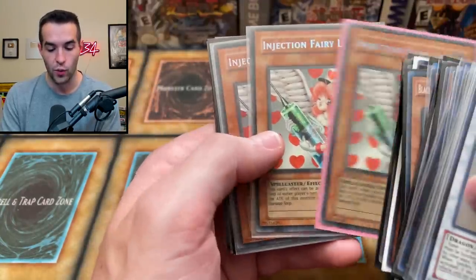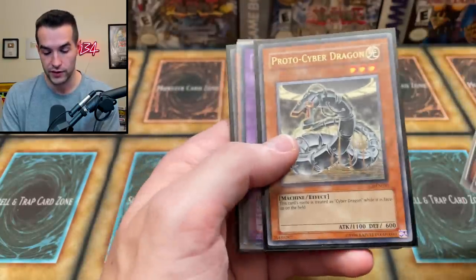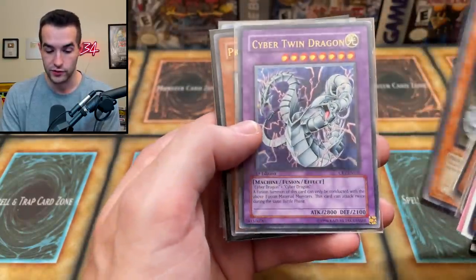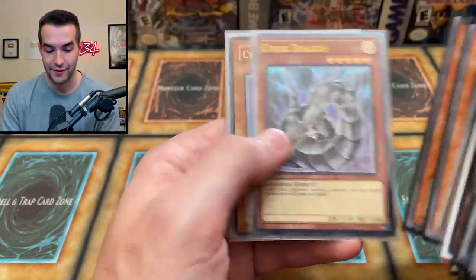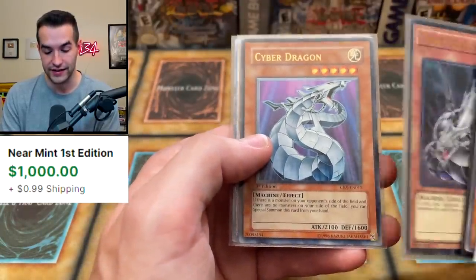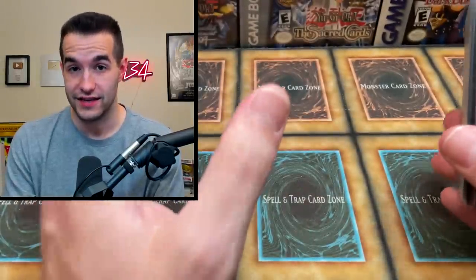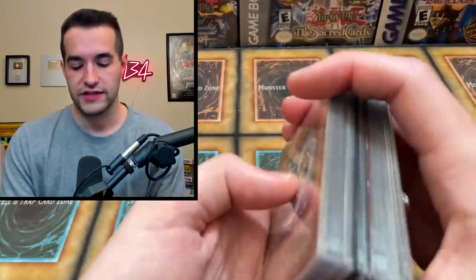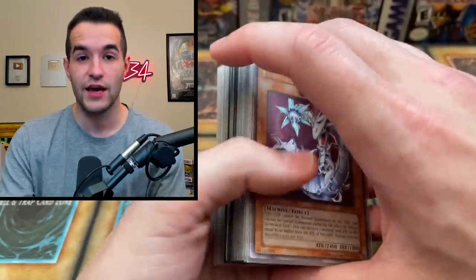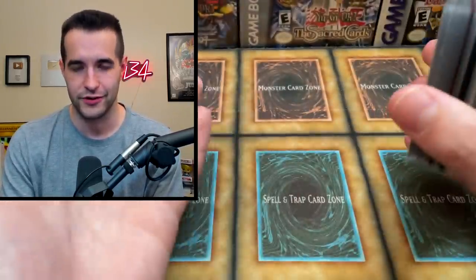Dark Magician Girl Unlimited MFC — and how about three of them? Three Dark Magician Girls, absolutely insane. Injection Fairy Lily First Edition — one First Edition, two Unlimited. Then we've got a Proto Cyber Dragon Ulti, Cyber Twin Dragon, Proto Cyber Dragon, Cyber Dragon, Cyber Dragon Ult R from the new one, and the original Cyber Dragon — that's pretty big money. Cyber Dragon Ulti again. The fire is just insane. This is the final stack — there's a lot more fire in here, and it's going to get way better.